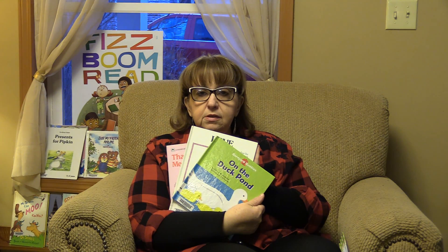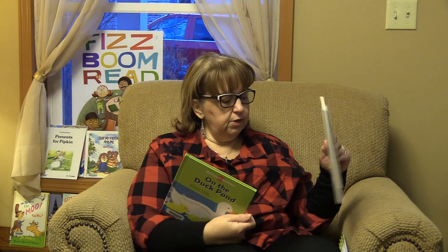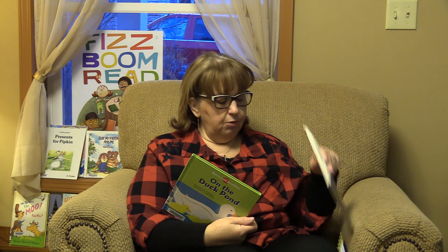Hi kiddos, Grammy Deb here. Well, I just read all three of these books and I didn't have the microphone turned on. So I've got to read them again. So I'm going to start with the first one. We'll read it and then we'll keep going.